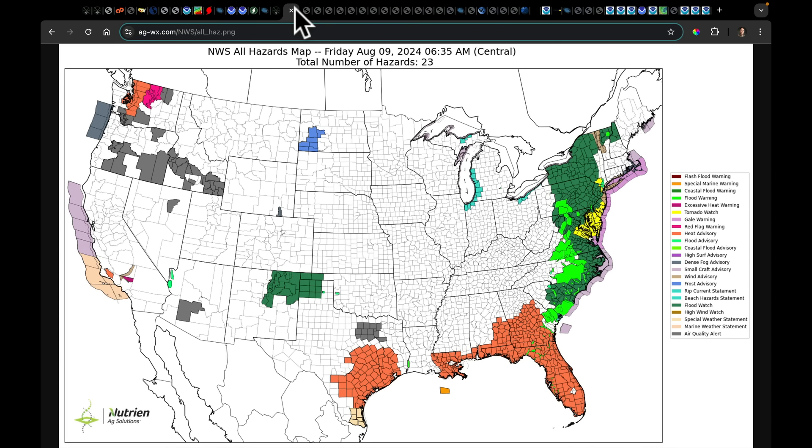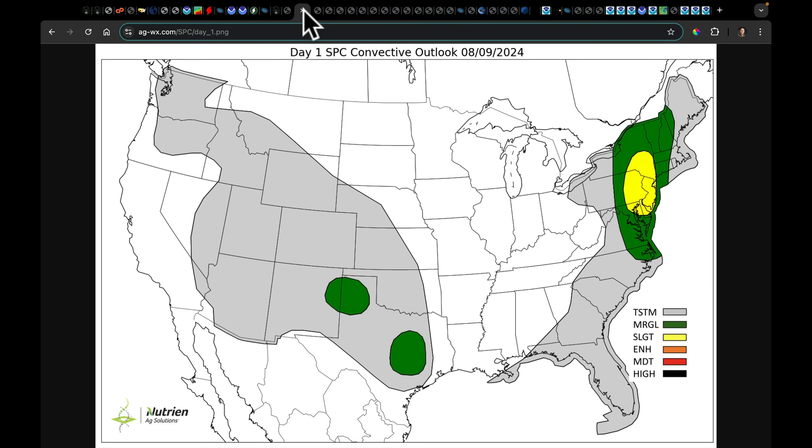Looking at the all-hazards weather map this morning — the heat's been pushed pretty far to the south. We've got all of the flood watches and warnings rolling up the east coast, including a tornado watch. Debbie has produced several tornadoes, I think 13 or 14 so far. We have air quality issues in the northwest, some excessive heat advisories out for parts of the Puget Sound area. There's that frost advisory this morning, with a lot of cold air driven into that section of the U.S. Our severe storms today are primarily in the mid-Atlantic, northeast, and a couple of spots in the south.